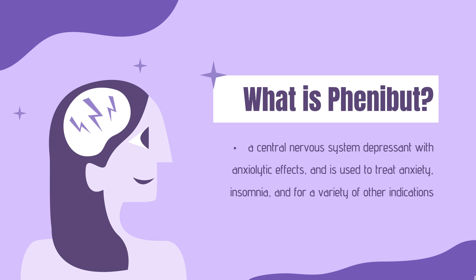What is Phenibut? Phenibut, sold under the brand names Anthafen, Phenibut, and Nufin among others, is a central nervous system depressant with anxiolytic effects, and is used to treat anxiety, insomnia, and for a variety of other indications.